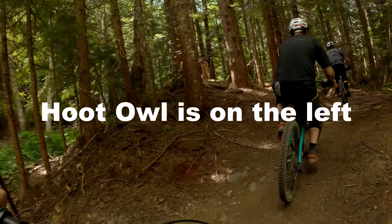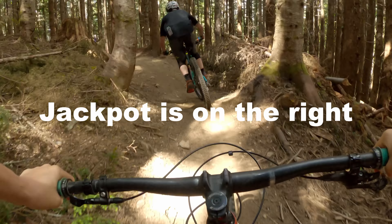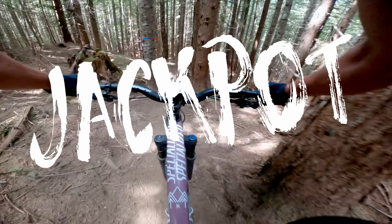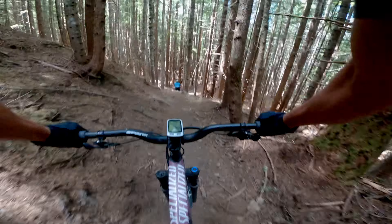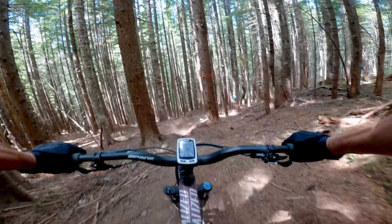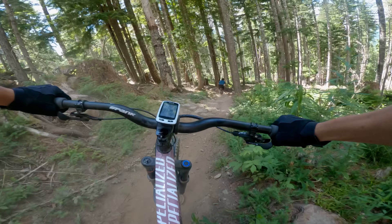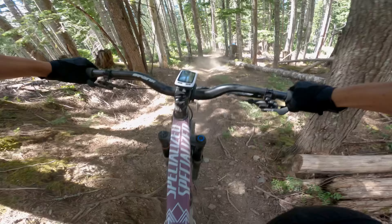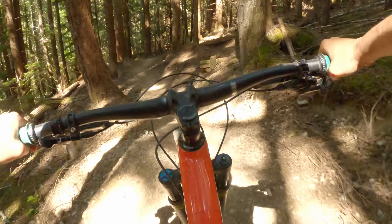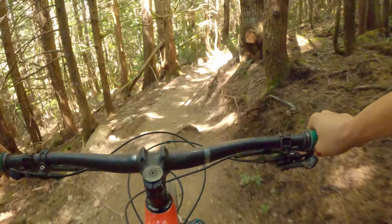Let's branch off briefly and check out Jackpot, a black diamond trail. Jackpot is a definite step up in difficulty — classic North Shore DH mountain biking. Roots, a rock roll, optional doubles and tight trees higher up, which lead into fast tight turns and errant stumps on the lower side. It joins back up with Skyline and we'll continue on down. On lower Skyline things get a bit smoother, but there are still rocky chunks and roots that can catch you off guard.